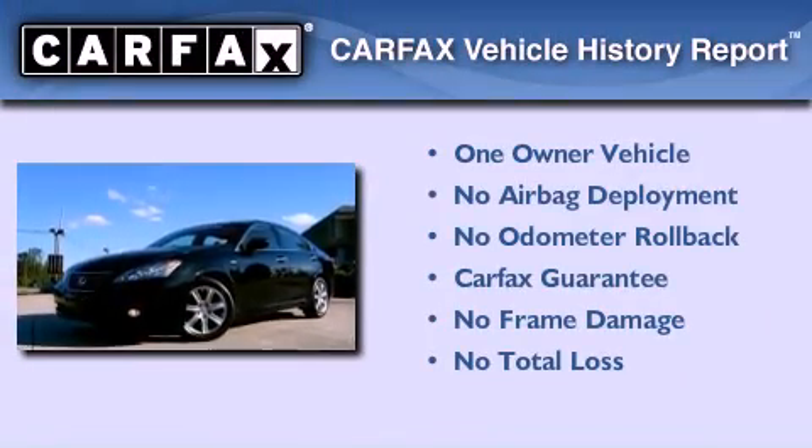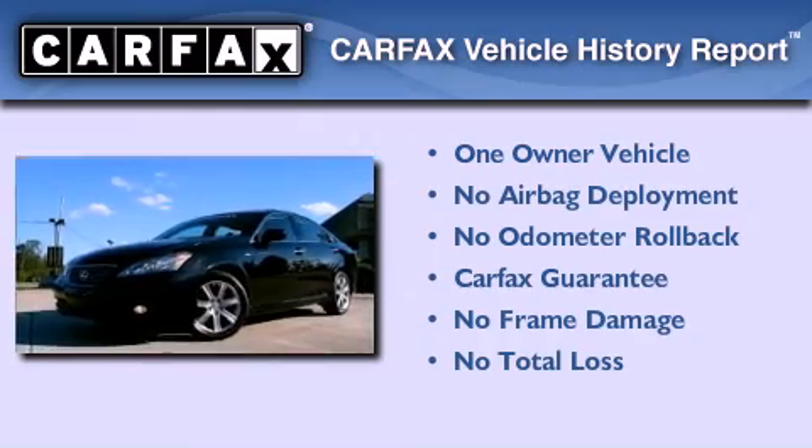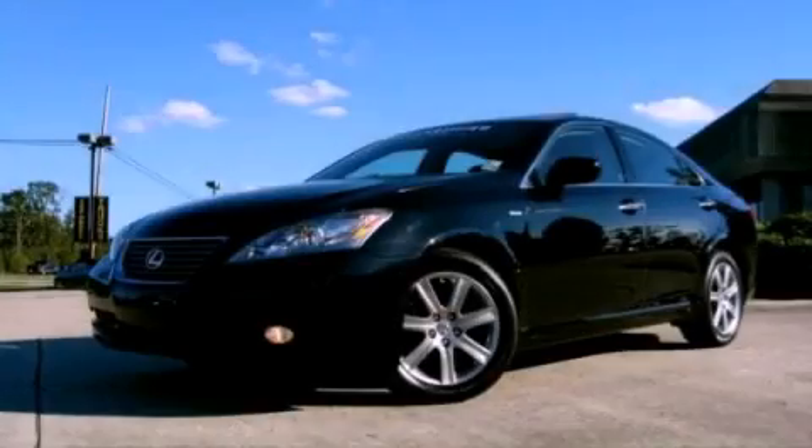This Lexus has had only one owner, and it qualifies for the Carfax Buyback Guarantee. This vehicle is sure to sell fast — call and arrange your test drive today.